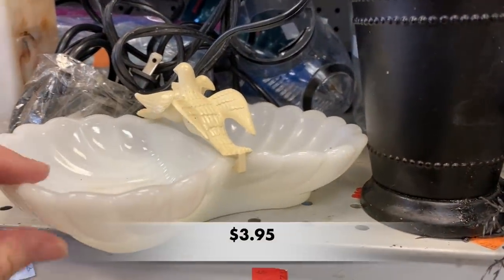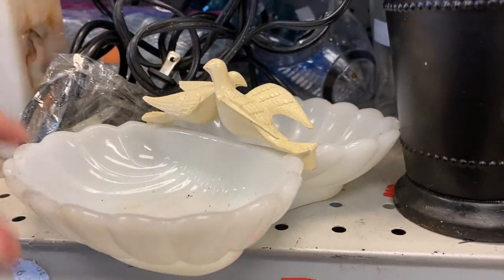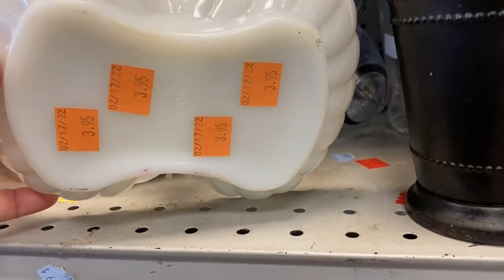This piece of milk glass has been here for a long time. It is a piece made by Avon. The little doves on top are plastic.